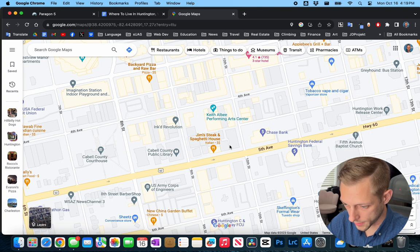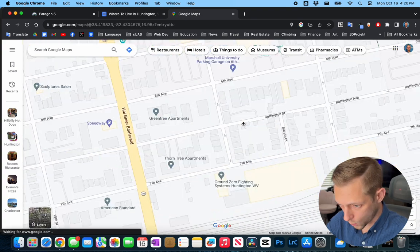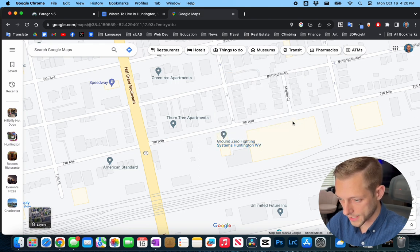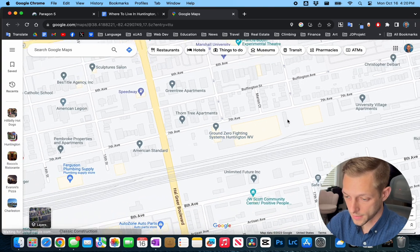Gem Spaghetti over here by the Cabell County Public Library is a huge hit — the locals love it. Also in the central city area is the Greyhound bus station for your travel needs. There's also a nice gym worth checking out: Ground Zero Fighting Systems. They teach Jiu Jitsu and might have some MMA or boxing as well, and last I heard they had a little yoga for warm-ups. So if you're looking for physical fitness and discipline in the martial arts, definitely go check them out.